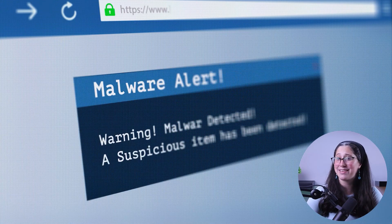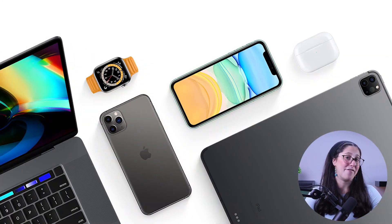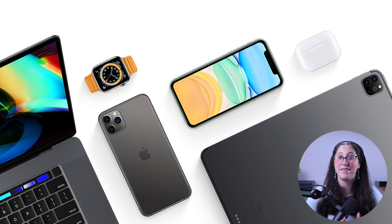Before 2019, Apple products were considered safer since they were not as popular as their alternatives, and most malware and viruses back then were designed for Windows and other operating systems. However, with the rise in popularity of Apple products, there has been a jump in malware that is specifically designed to target systems running macOS.